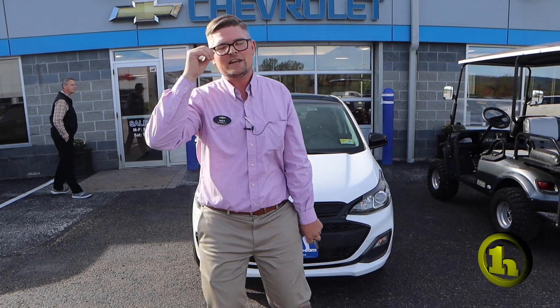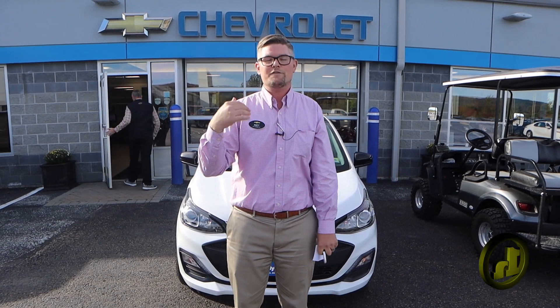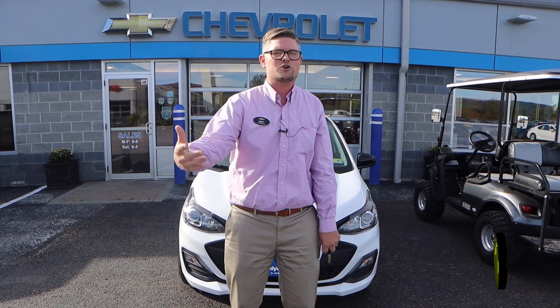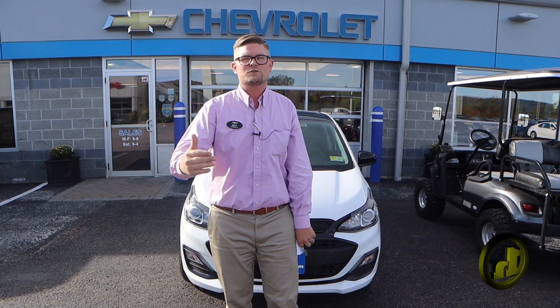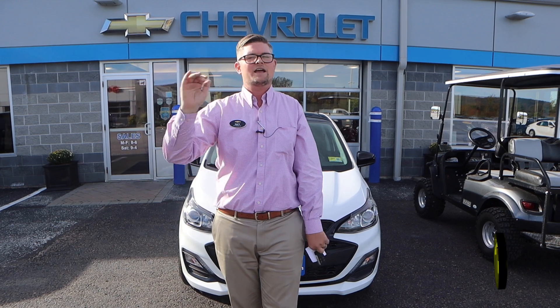Hey Mason, it's Matt Artis here from Handy Chevrolet. I want to thank you so much for coming down today with your mom. I'm going to do a video on this and a video on the Malibu so you can show them both to your father, show them what you're looking at. It was a pleasure working with you today and I hope we can continue this relationship and do some business.